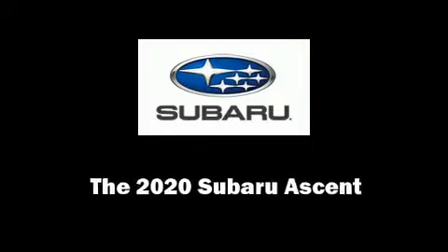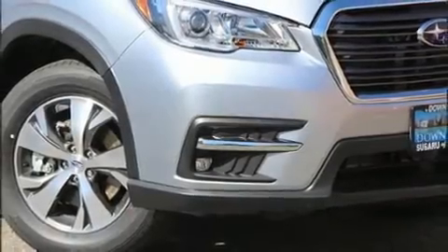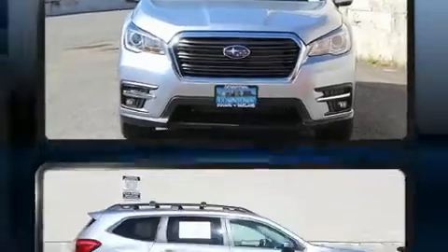Discerning drivers will appreciate the 2020 Subaru Ascent. Under the hood, you'll find a four-cylinder engine with more than 200 horsepower, providing a smooth and predictable driving experience.